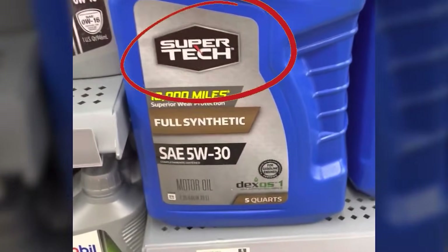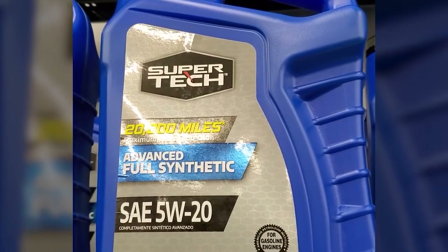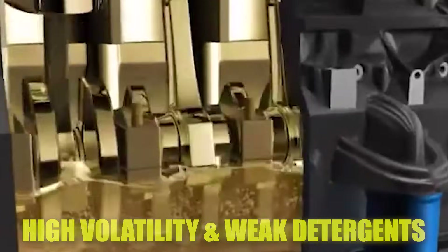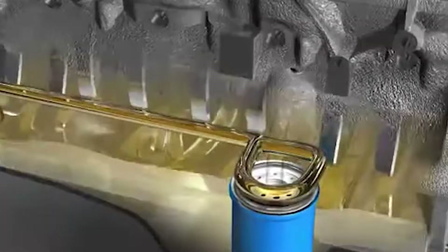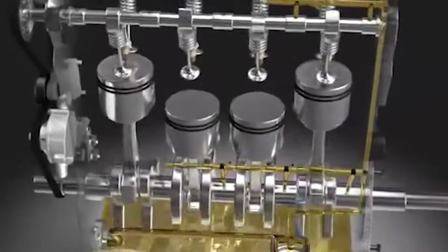Sure, it's API certified, but real-world testing tells a different story. Labs like Blackstone and PQIA found high volatility and weak detergents — it burns off faster and leaves more grime behind. The base stock is cheap Group 3, but the additive package that prevents wear and carbon buildup is watered down. It's like cleaning a diesel piston with dish soap.